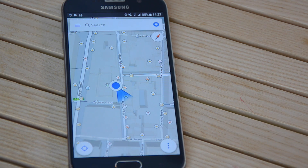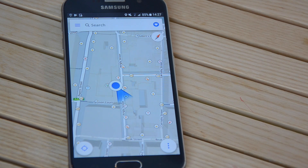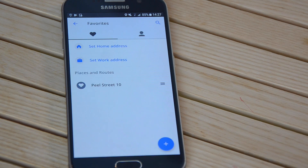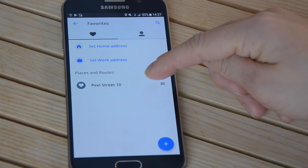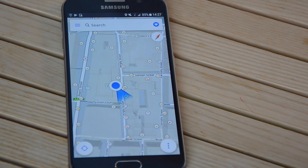Now let's get back to the little heart in the top right corner. You will find your favorite places and roads here, and you can also set the location of your home and work. In this view you can also see the address we just added to favorites. Tap on this arrow to go back.